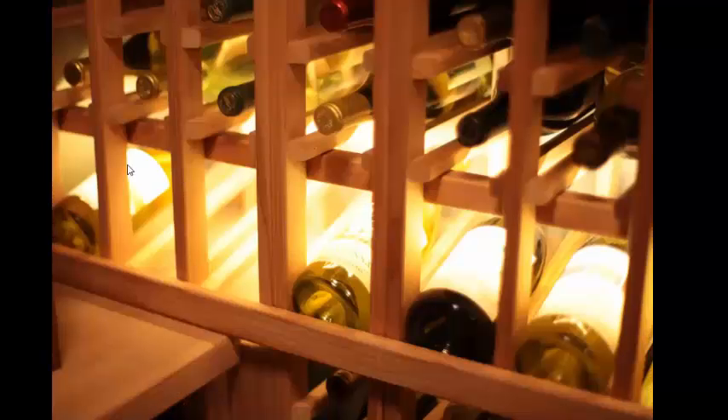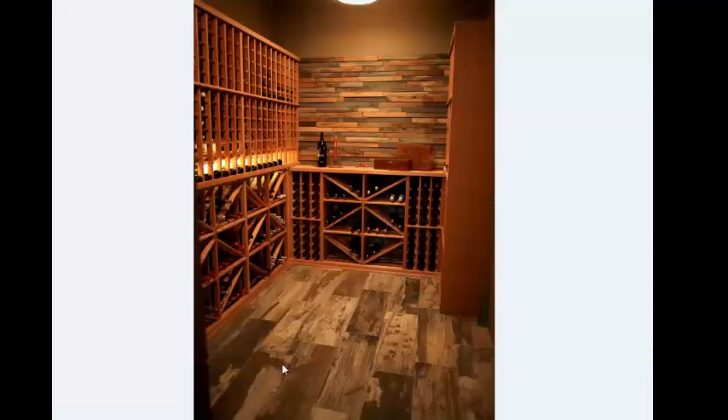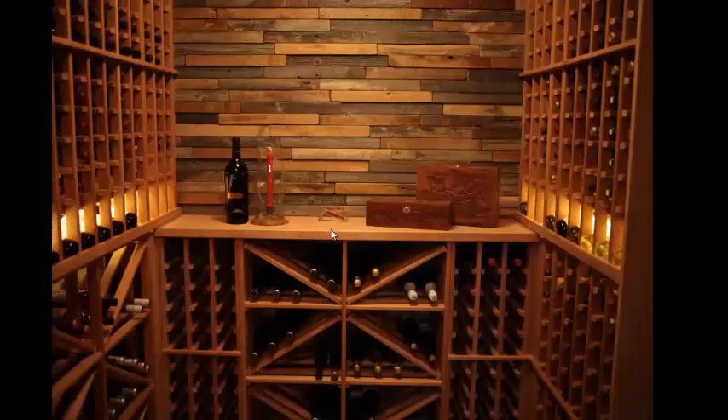You can see here, this is the display row with the lighting over top, so they can feature some of their favourite bottles there. You can see here, we also had some reclaimed wood flooring inside the cellar, again, a choice of the designer. A nice, large countertop area, which is helpful with organising wine, either coming into or going out of the wine cellar.